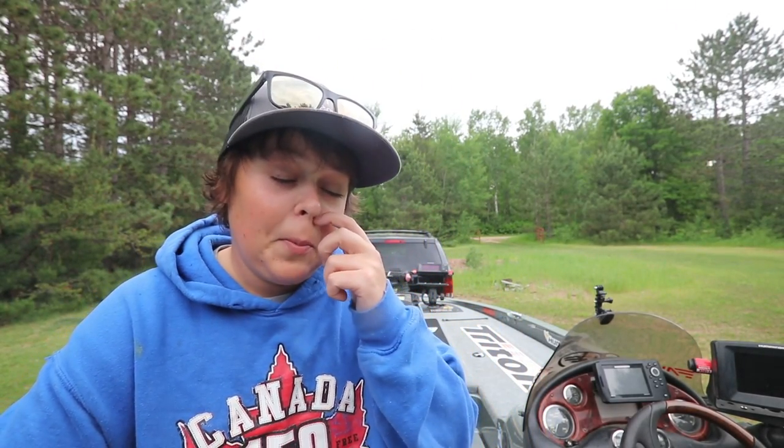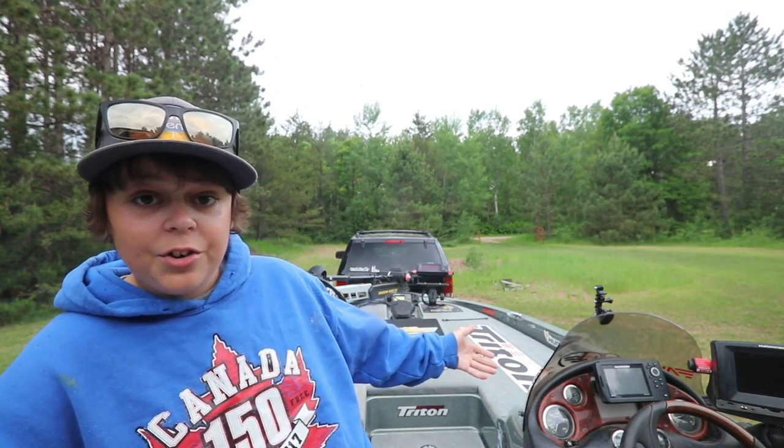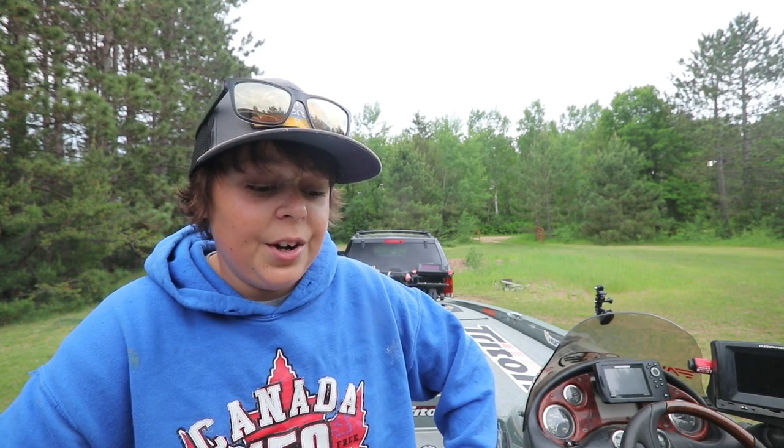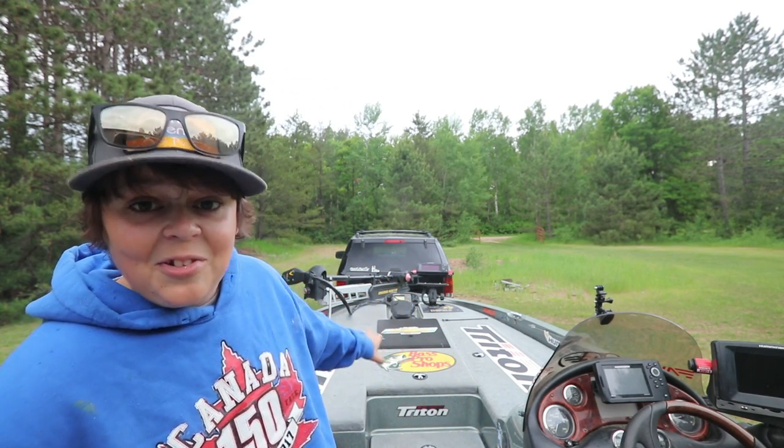What is up dudes, welcome back to another exciting episode of Fishing More Outdoors. As you guys can see, I am not on the water today — I am in my backyard. I'm going to be doing a little walkthrough of my boat and showing you guys all the stuff that's in it right now. My boat is probably a little bit of a mess, but inside these compartments it's pretty messy.